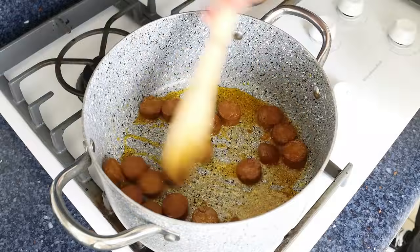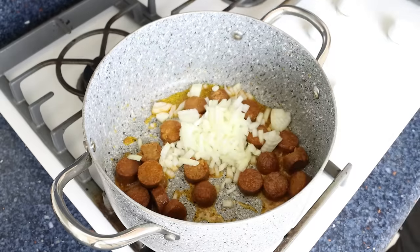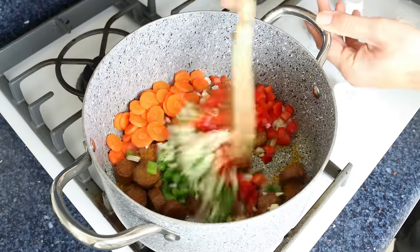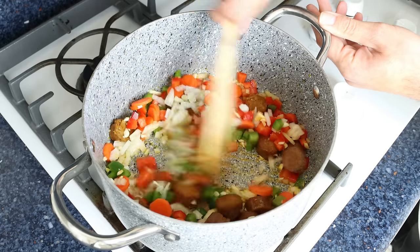After about three minutes, once the slices of chorizo are lightly sautéed, I'm going to add in all the chopped vegetables except for the potato. We'll mix everything together so all the vegetables are coated in that olive oil. At this point, make sure to mix continuously so everything sautés evenly.